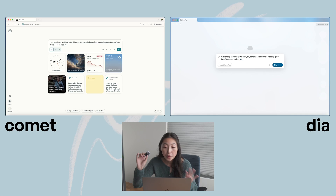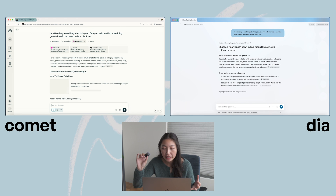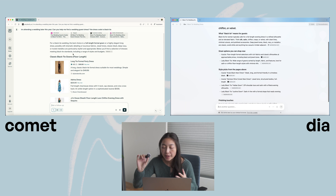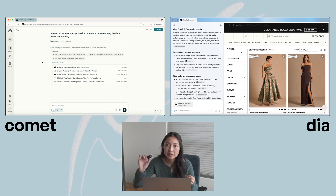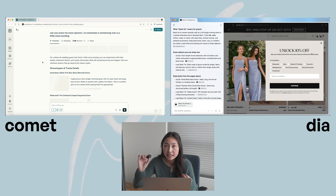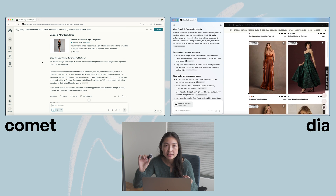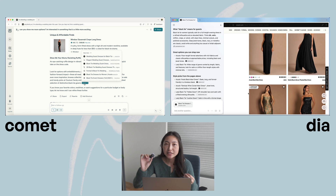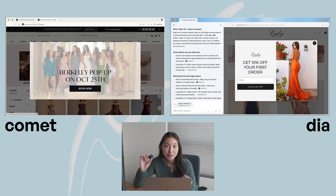First up is shopping. I have a friend later this year who's getting married and I still haven't found a dress yet, so let's try to find one. Both browsers managed to provide me with options and links to check out, which is nice. I wonder how practical this is for shopping though — part of a good shopping experience is having some level of browse, seeing all your options so you know you're getting the best one at the best price.